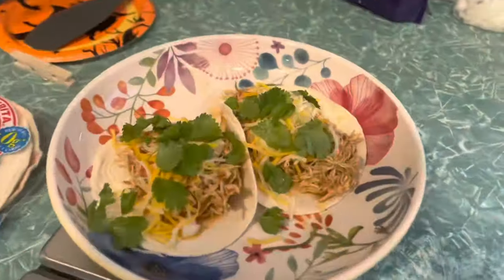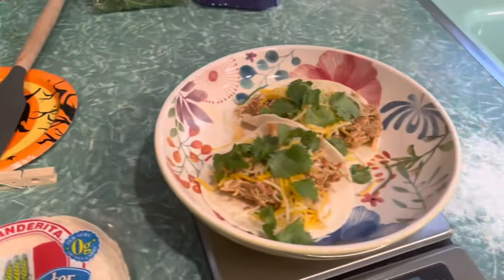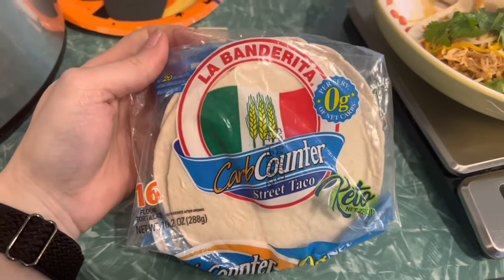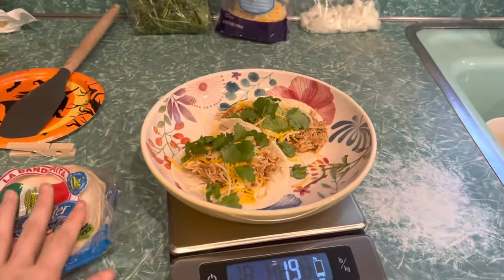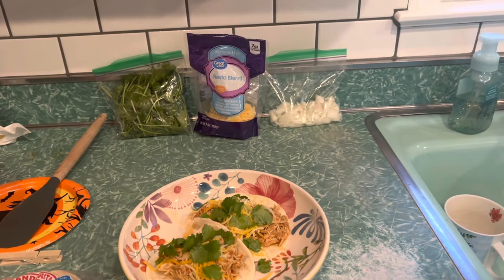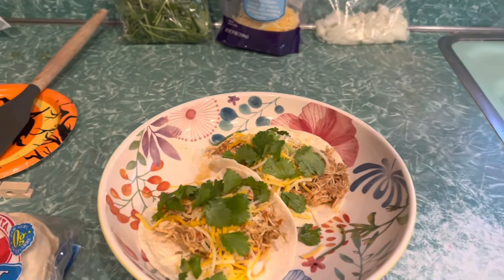Today we're having tacos. All this is is chicken and Rotel and onions in the crock pot with some taco seasoning, and then I added some fresh onions, cilantro, and cheese. I'm using these carb counter street tacos for the tortilla shell — these are only 20 calories. At first I was thinking I'd make three tacos, but usually my eyes are bigger than my stomach, so I'm going to eat these and see if I want more.